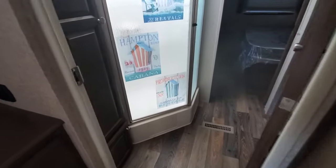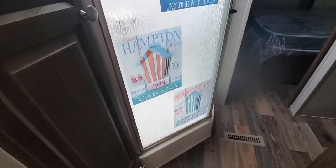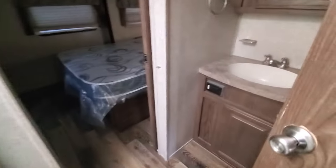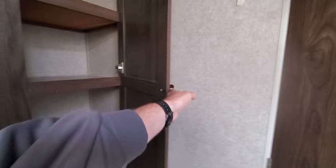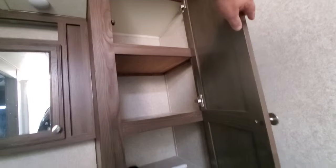You've got a mid-bath with a corner shower. Good amount of storage in the bathroom. Medicine cabinet. Towel closet. This is a porcelain toilet, not a plastic toilet.